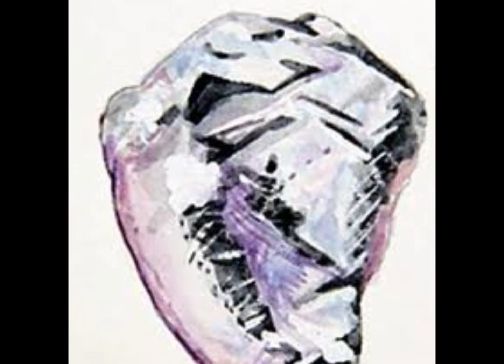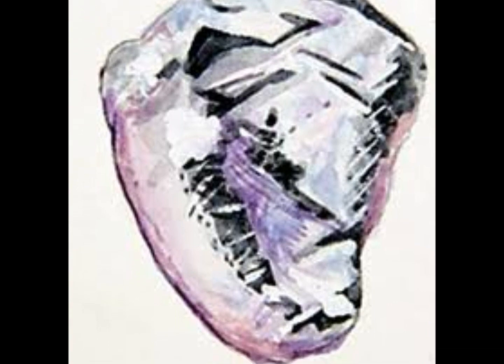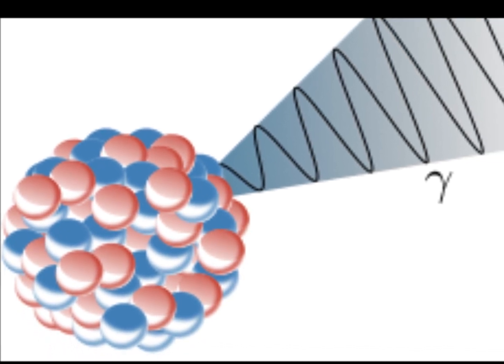Technetium-99m is the radioisotope of the man-made element technetium. It is a silver-gray radioactive metal that is produced from libynum-99 and has a half-life of 6 hours. Technetium-99m emits gamma radiation, which contributes to both the benefits and problems surrounding the radioisotope.